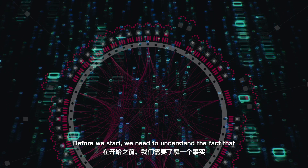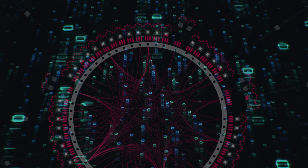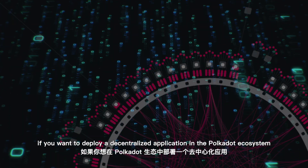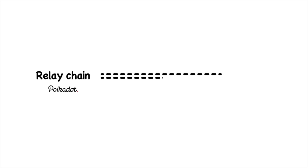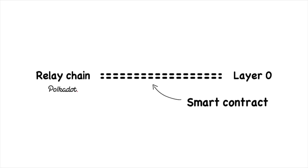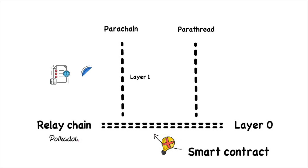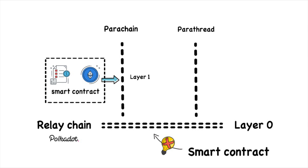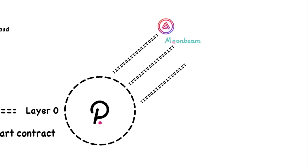Before we start, we need to understand the fact that the Polkadot relay chain itself does not have smart contract functions. In other words, if you want to deploy a decentralized application in the Polkadot ecosystem, you cannot directly write a smart contract and deploy it on the Polkadot relay chain. Instead, you can either write your business logic on your own parachain or parathread, or you can write a smart contract and deploy it to a parachain with smart contract functionality.